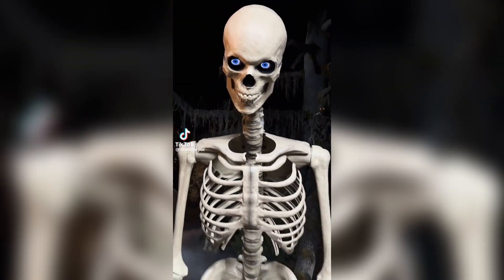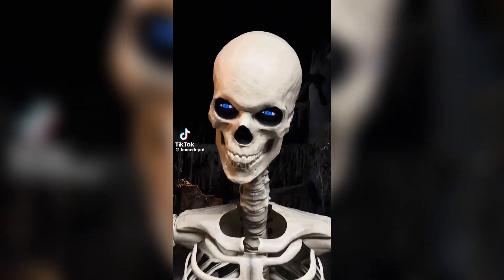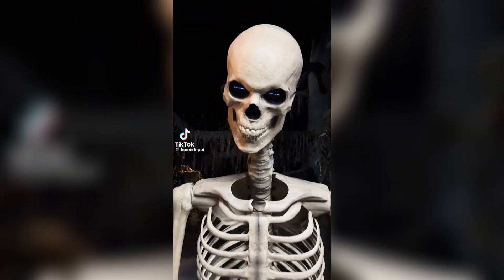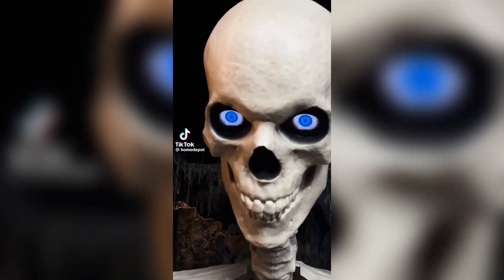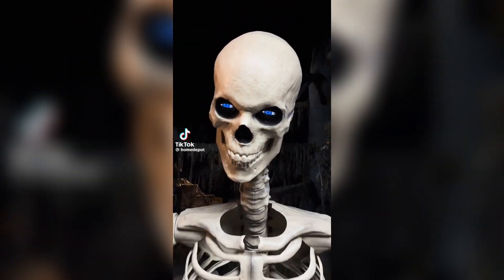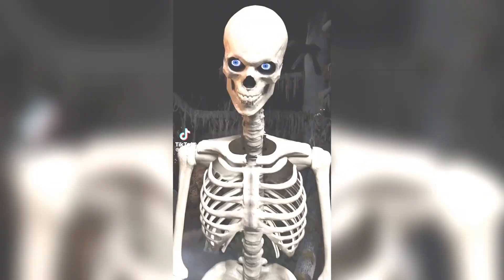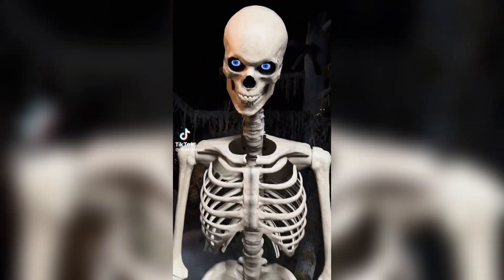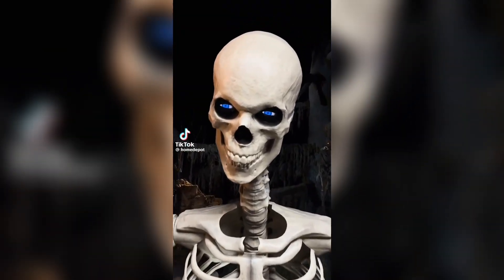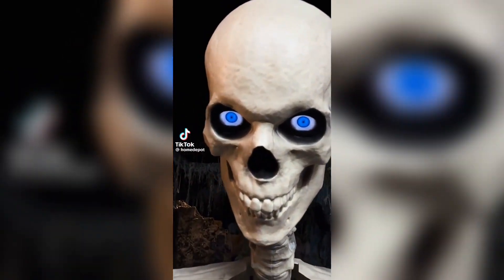Moving on to the next clip, you can tell it's the 12-foot skeleton, but there's something awesome about this guy — it looks like the new 12-foot skeletons are going to have servo heads. I'm really curious if all of them will have servo heads or if there'll be two versions, one with servos and one without. Either way, I think it's really cool that they're adding life to this character. I always felt he needed some sort of movement, and this honestly looks really awesome — it might even make me want to buy the 12-foot skeleton more this year.